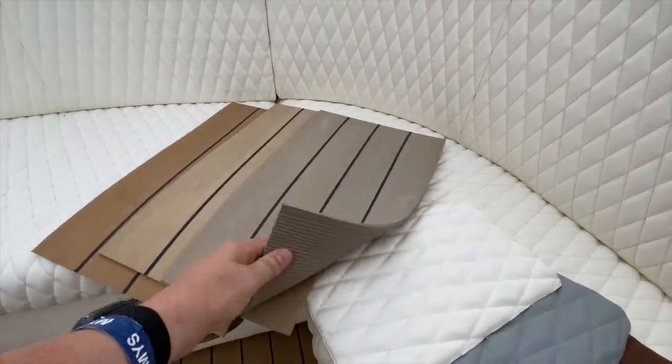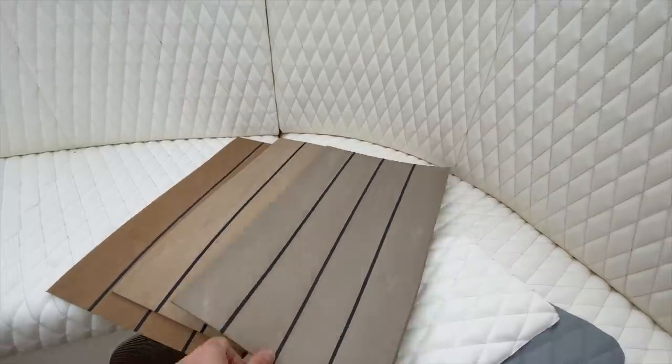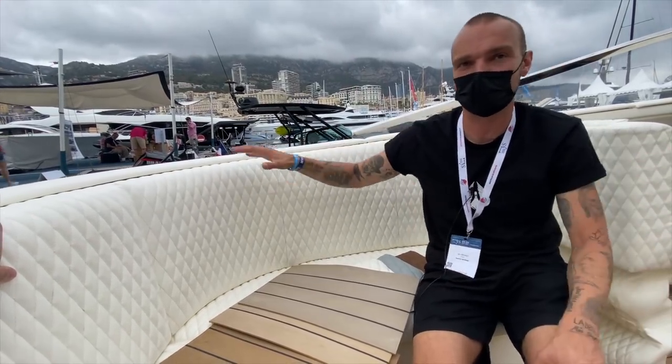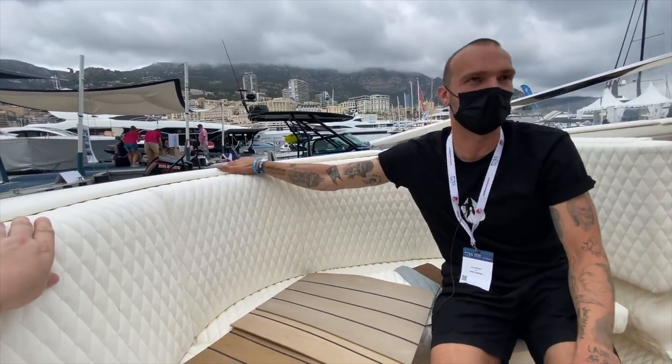And what about this material here on the seats? It's silicon leather. And it doesn't heat up — so if the sun is shining the whole day, normal leather can be very, very hot, but this does not heat up.